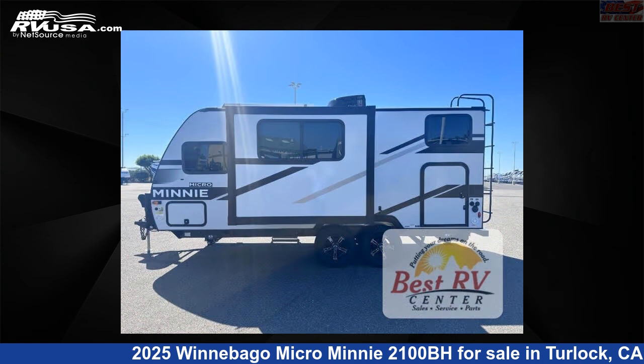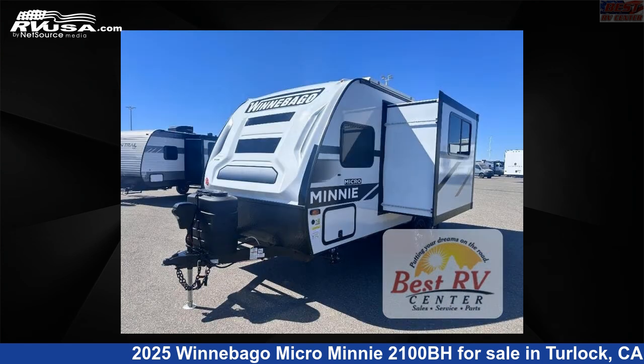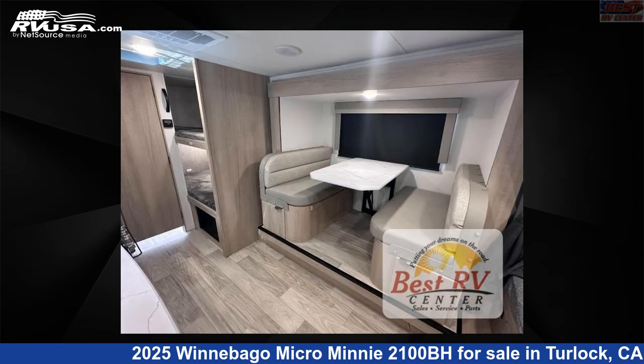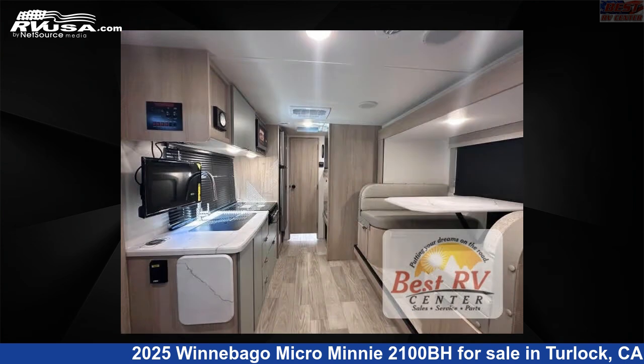This new Winnebago is 21 feet 0 inches in length and features a Paragon interior, sleeps 5, slide out, and 31 gallons fresh water capacity. The floor plan layout of this travel trailer features a bunkhouse.